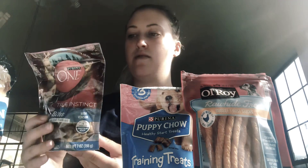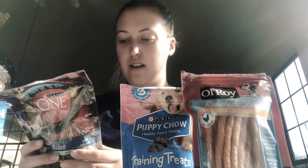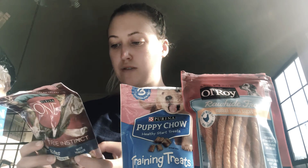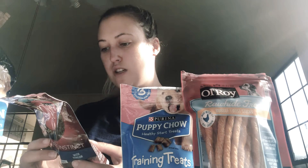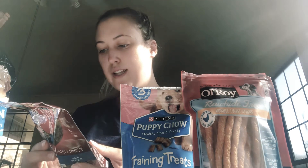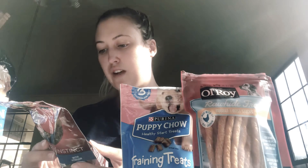This is Purina One. It says there are under 2.5 calories per bite, with added vitamins and minerals, ideal for training, and 200 plus treats per bag. The daily maximum number of pieces is based on your dog's weight.